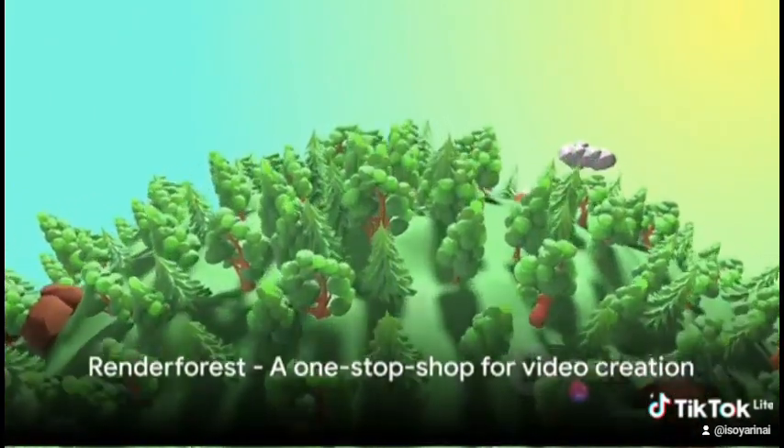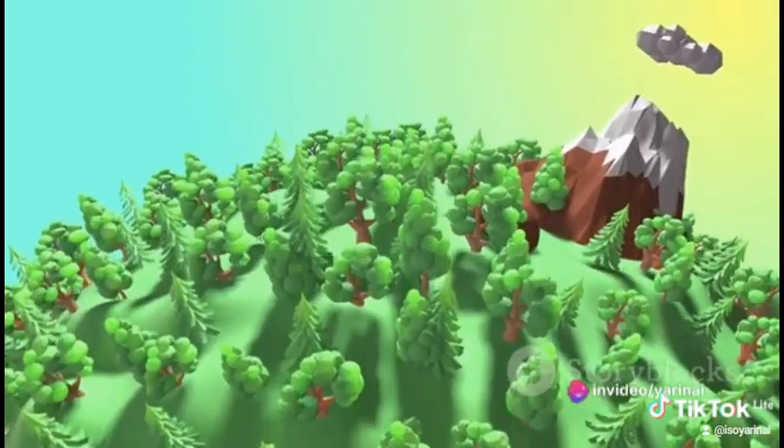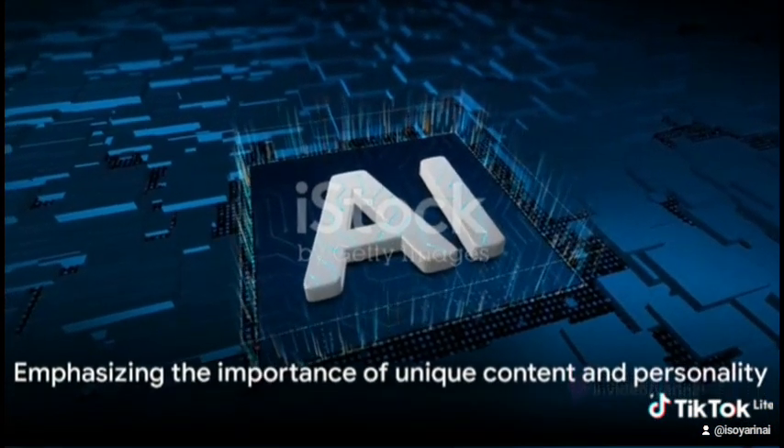Finally, we have Renderforest. This tool provides everything from templates to animations, making it a one-stop shop for all your video creation needs.